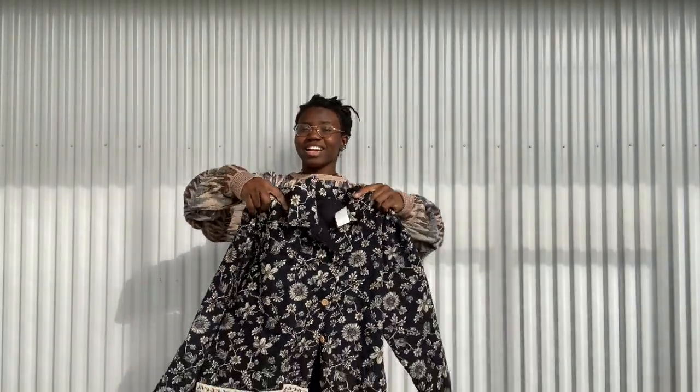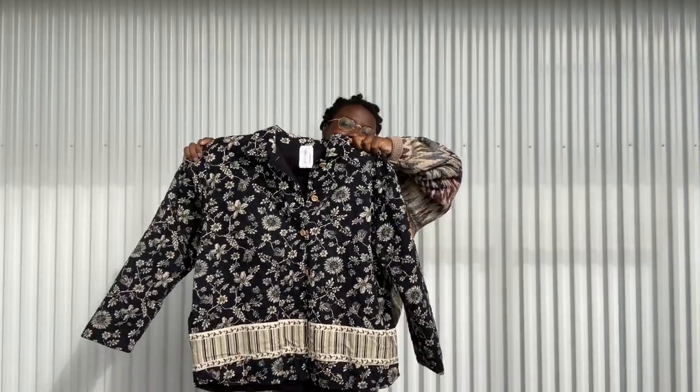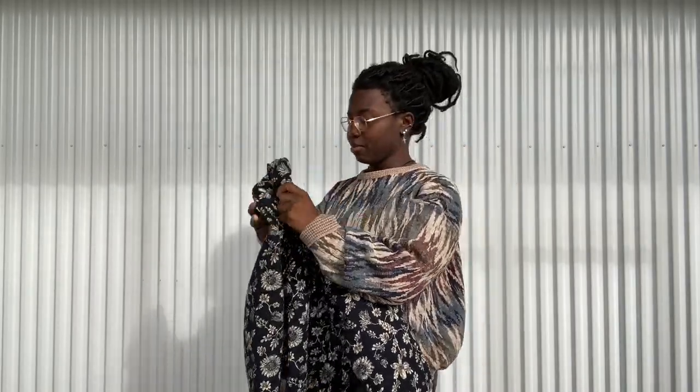Back to the quilted jacket collection — I did get this one, heavily grandma-inspired. It is a bigger size so everyone's included. I really liked the design on this one; it's a little thicker than the other two, so this one will definitely keep you warm.